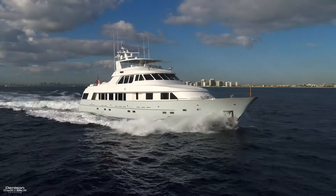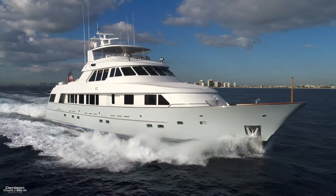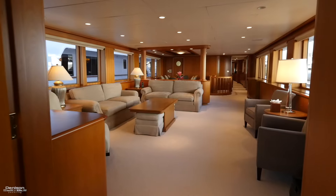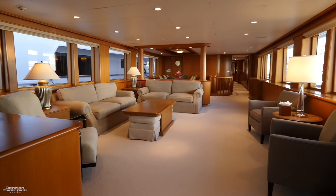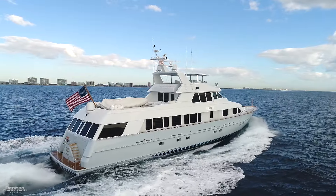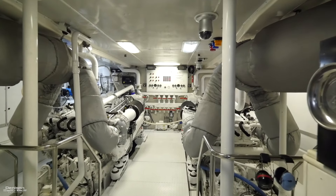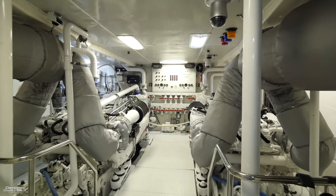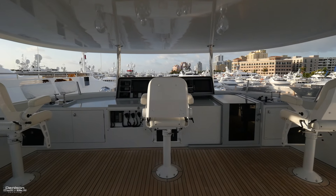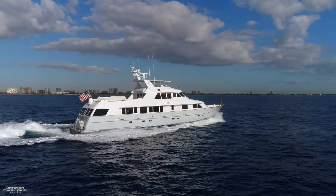Delta Marine has a strong reputation for building world-class yachts and they've been doing so for over 50 years. Today we'll be taking you aboard SOC. She's a Delta 122 and part of a very successful line of motor yachts by the American shipyard. Her owner began a refit in 2013 by adding brand new MTU engines which are still under warranty, custom hardtop and fresh paint, but he wasn't able to finish all the work yet planned due to health issues.